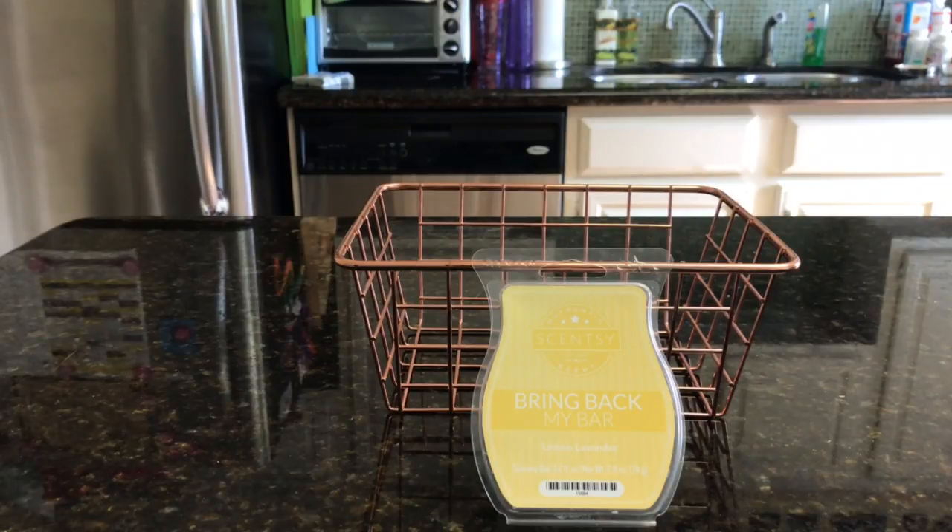That smells really good — what am I smelling? From a distance and up close, definitely lemon and lavender together. Scentsy says it's a sweet lavender. I kind of would lean more towards calling it not so much an herbal lavender, but definitely a cleaner lavender. Like the house smells super clean now with the lavender.